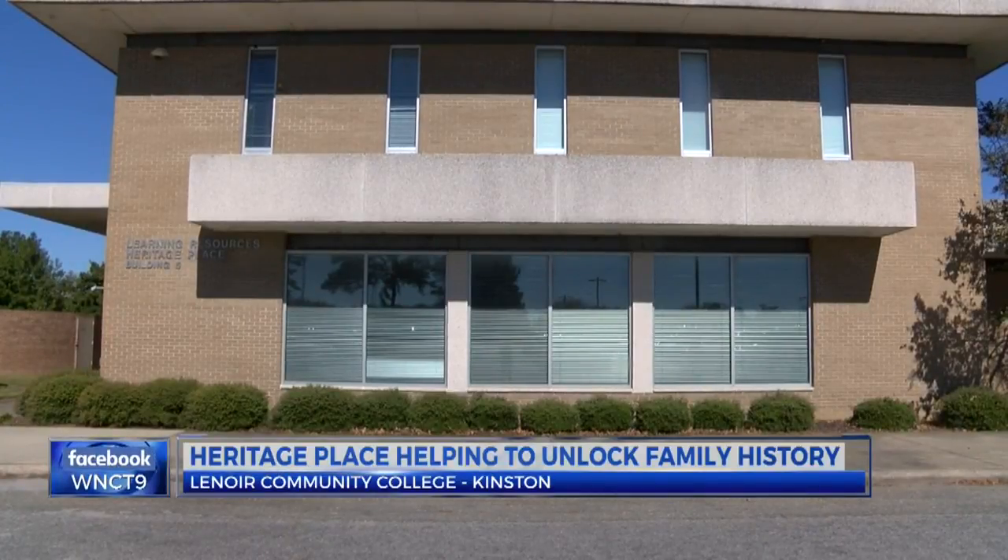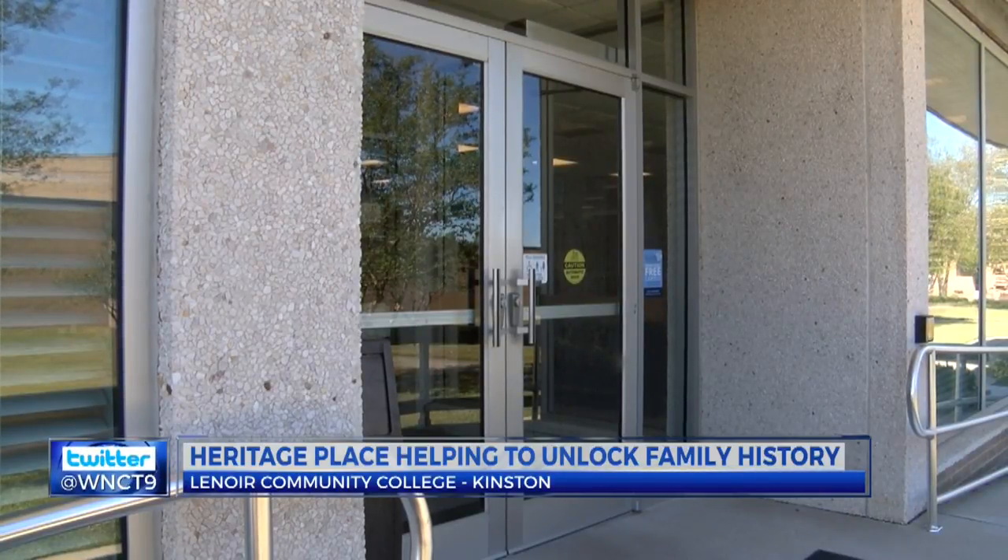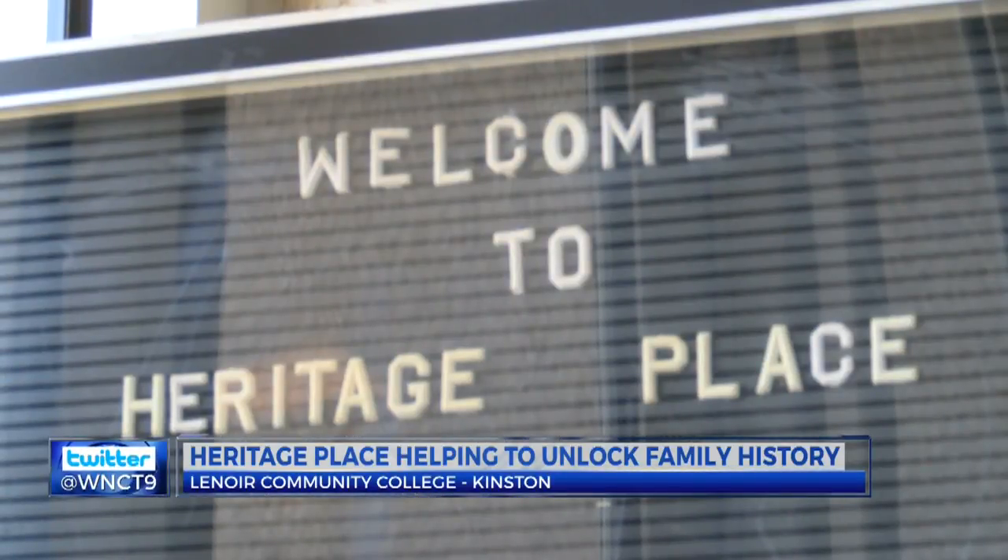It's located on the campus of Lenore Community College in Kenston. And what's through these doors remains virtually unknown to most in the East. It's called Heritage Place. For some in Eastern North Carolina, Heritage Place is considered a hidden gem. And with the books on these shelves, they're unlocking the keys to their family's past. This is one of the largest collections of individual family information centers that has genealogy works from all over the eastern part of North Carolina.